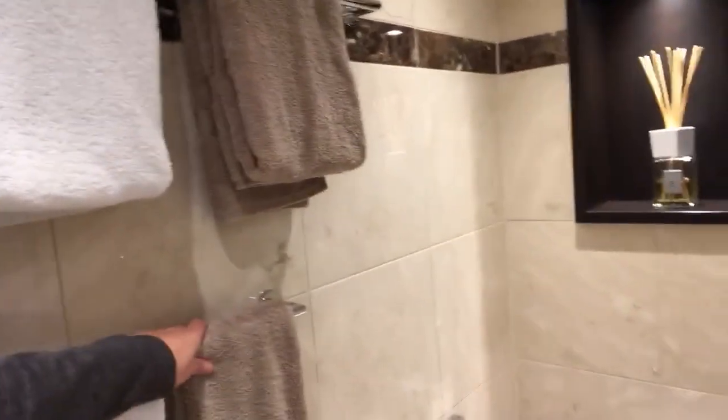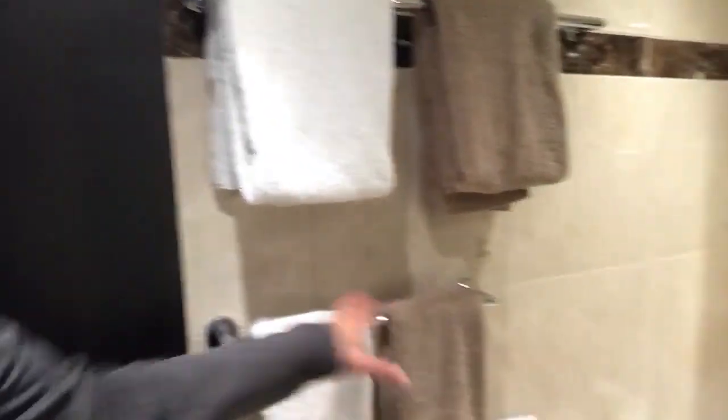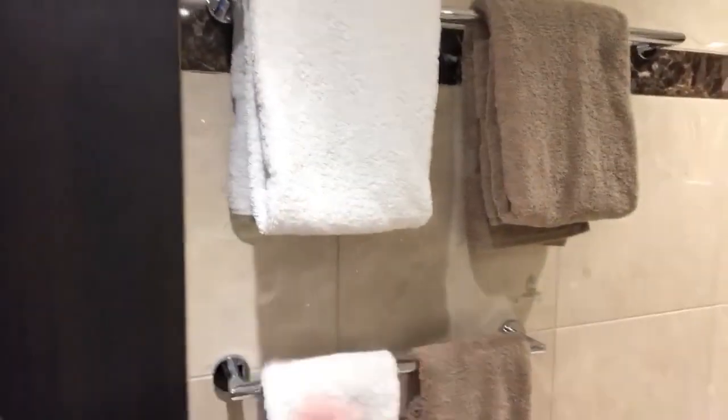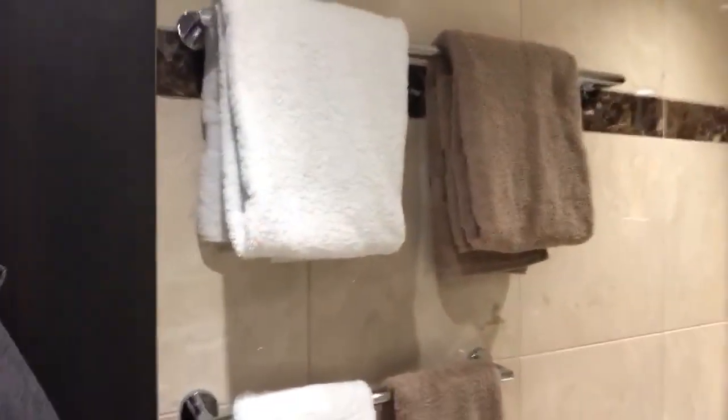A nice little touch is that they have two different colored towels. So again, you're likely sharing the suite with someone else, and this keeps it very obvious and clear whose towel is whose versus having them all just one color.